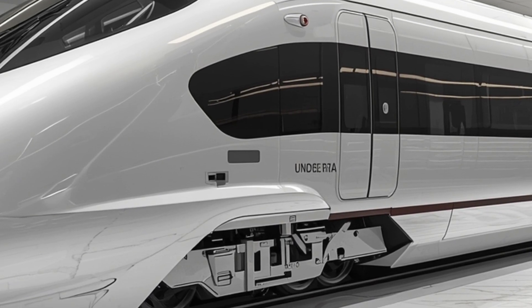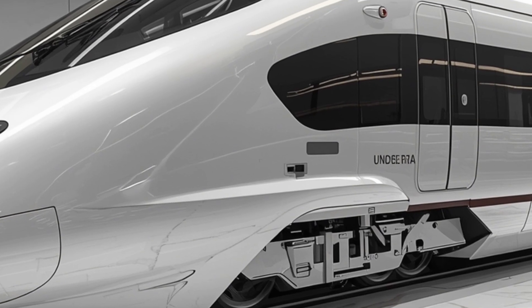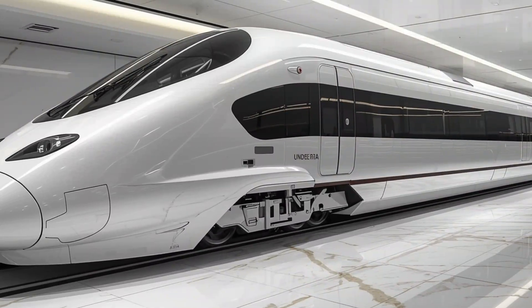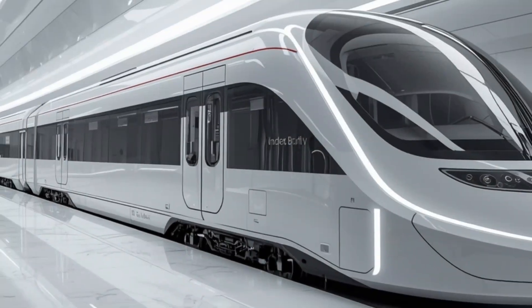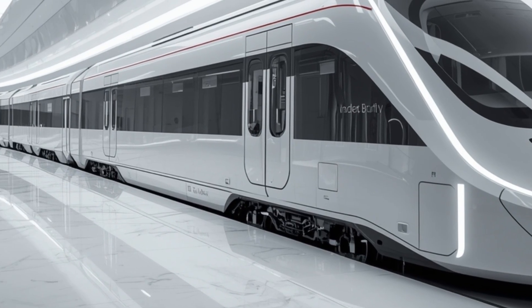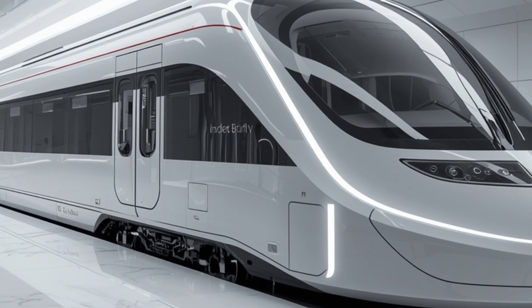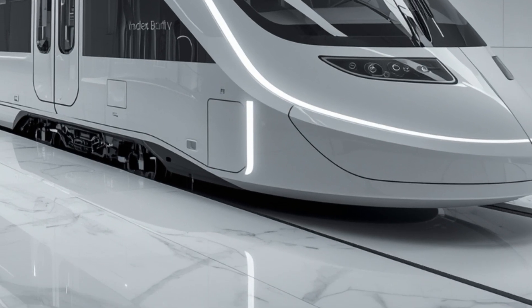Let's start by taking a close look at the exterior design. The train's exterior is a true work of art. At first glance, you'll notice its aerodynamic body that looks like it belongs in the future. The sleek curves, sharp nose cone, and integrated LED headlamps give it a bold yet sophisticated look. Painted in a glossy white finish with elegant blue accents running along its body, the 2026 Van Barat Sleeper Train exudes elegance and modernity. Every element of its design serves a purpose, from reducing drag to maximizing stability at high speeds.